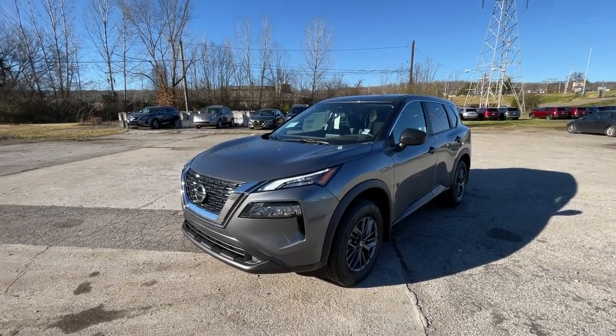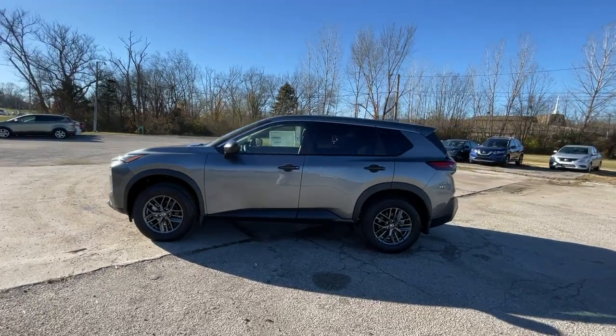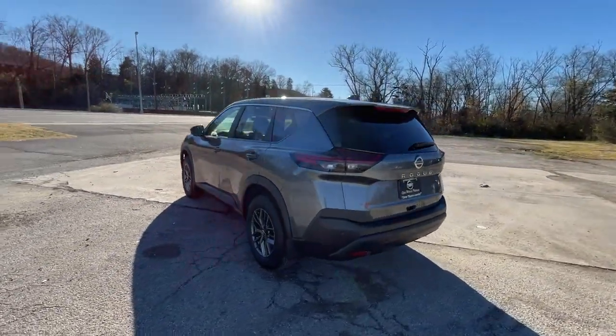This could be the car for you. The 2021 Nissan Rogue. Style, security, and efficiency blend beautifully in this Nissan Rogue.